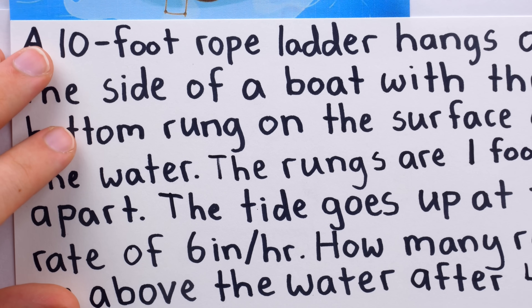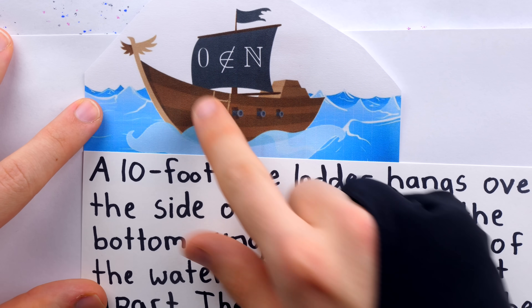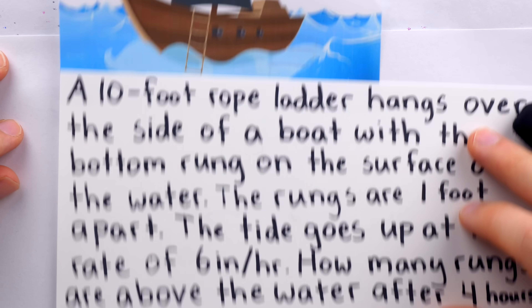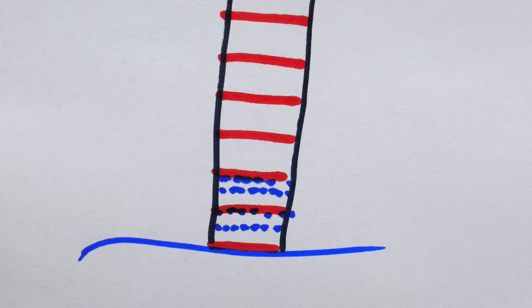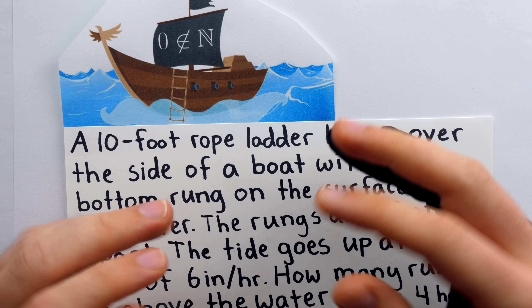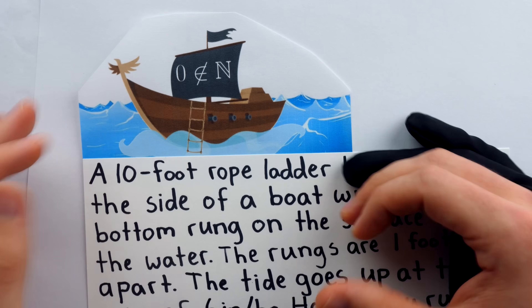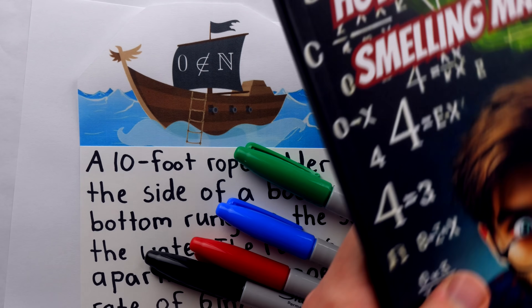Of course, the issue is that's not the right answer, because all 11 rungs would be above the water no matter how much the tide rises. That's because the rope ladder is attached to the boat, and as the tide rises, so too does the boat, and thus so too does the ladder. So if you're trying to make fun of your friends with this one, don't be overly concerned about whether they're including the bottom rung. Just know that if they're doing any math at all, they're doing it wrong, because no math is required. Example banter: "What'd you say? Nine? Bro said nine! Bro doesn't even know how water works! Have you ever even seen a ship?"